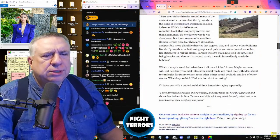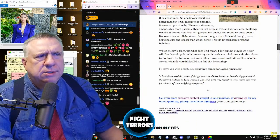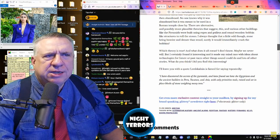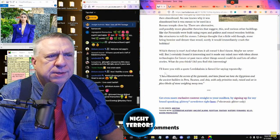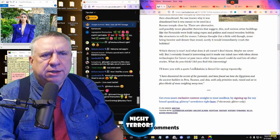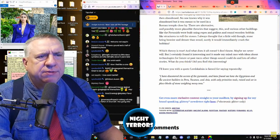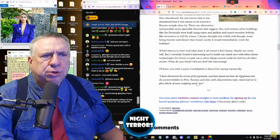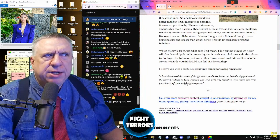Which theory is true, and what does it all mean? The author writes: I don't know — maybe we never will. But I certainly found it interesting, and it made my mind race with ideas about technologies for future or past races. I'll leave you with a quote Leedskalnin is famed for saying on more than one occasion: 'I have discovered the secrets of the pyramids, and have found out how the Egyptians and the ancient builders in Peru, the Yucatan, and Asia, with only primitive tools, raised and set in place blocks of stone weighing many tons.'